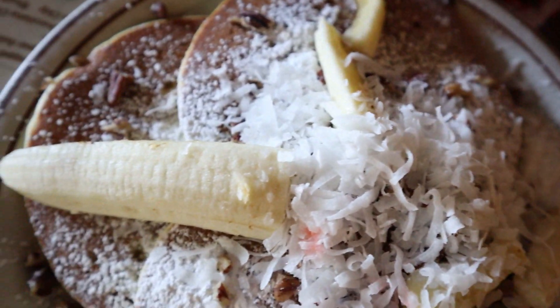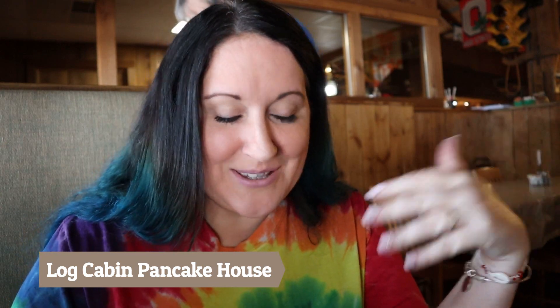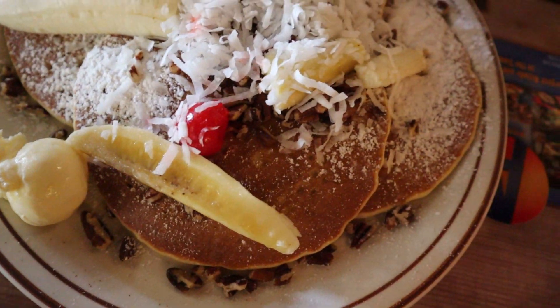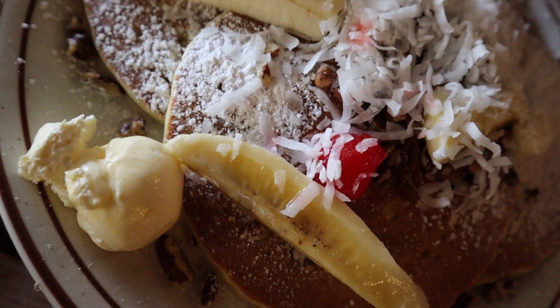Why are you excited, Ron? I ordered the Caribbean pancakes and they just came out and they're beautiful — it's almost too pretty to eat. It's got bananas and coconut, and pecans or walnuts — I don't know the difference — and powdered sugar. I put just a little bit of syrup on one of them so I can get the taste of everything. That's really good; it tastes very tropical. I really like these.